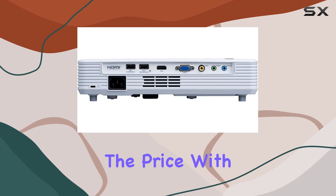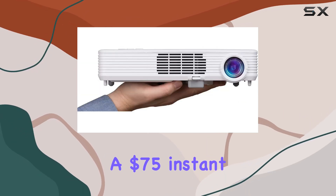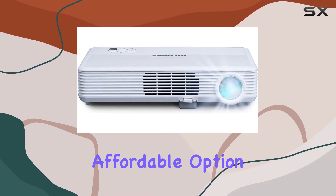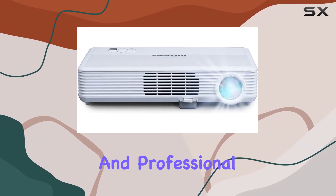And let's not forget about the price. With a $75 instant rebate, the IN1156 offers excellent value for money, making it an affordable option for both personal and professional use.